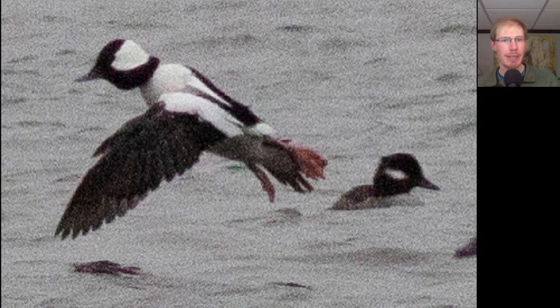Here we have a pair of ducks. We see the male on the left in flight with white that wraps all the way around the back of the head. On the female on the right, we just see a smaller white patch on the head. These are buffleheads.